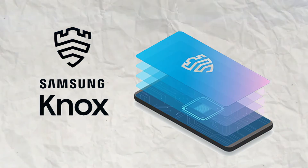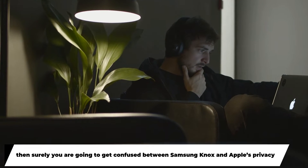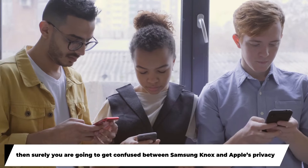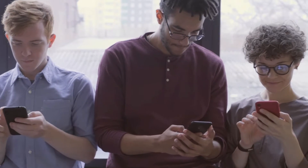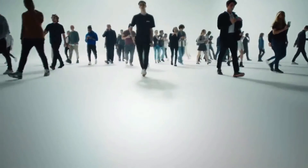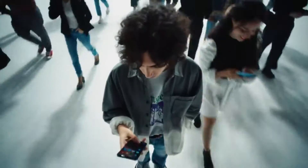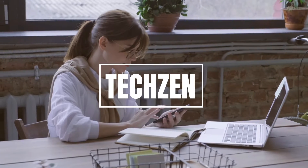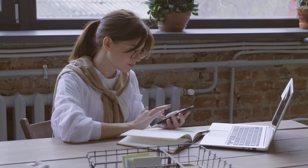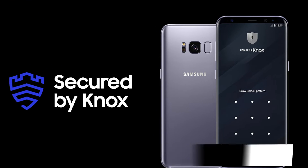What is Samsung Knox? Is it better than Apple's privacy? If you're thinking about the best security available in the market, you're going to get confused between Samsung Knox and Apple's privacy. These are no doubt the best options available, but which one is better than the other? Welcome back to Tech Zen, where we're going to talk about Samsung Knox and whether it is better than Apple's privacy.